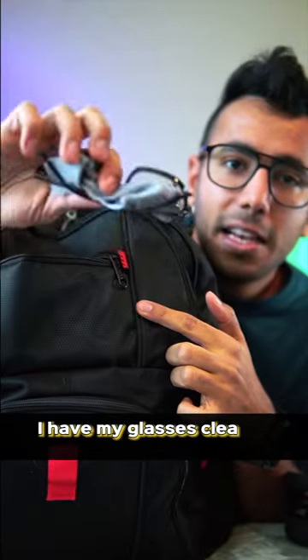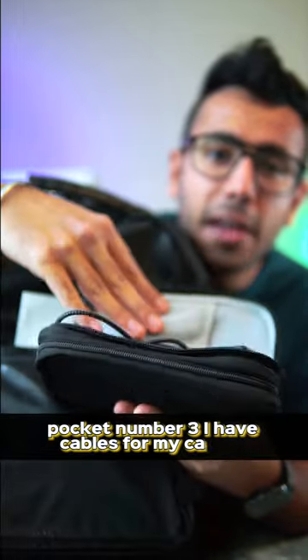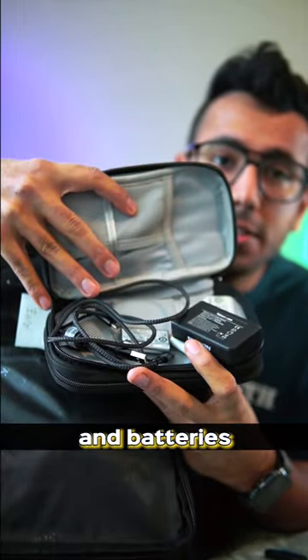In front pocket number two, I have my glasses cleaner and an extra pair of glasses. In pocket number three, I have cables for my camera, a camera charger and batteries, and all the cables.